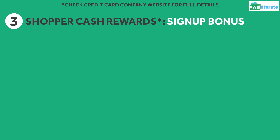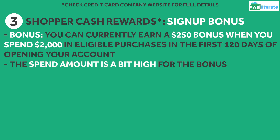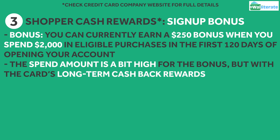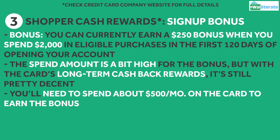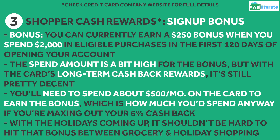They also have a sign up bonus right now. You can earn a $250 bonus when you spend $2,000 in eligible purchases in the first 120 days of account opening. The spend amount is a bit high for the amount of the bonus, but with its elevated long term cash back rewards, it's still pretty decent. With about 4 months to hit that $2,000 threshold, you'll need to spend about $500 a month on the card to get that bonus, which is basically how much you'd spend anyway if you're maxing out your 6% cash back. With the holiday season coming up, it shouldn't be too difficult to hit that bonus between shopping for groceries and gifts for the holidays.